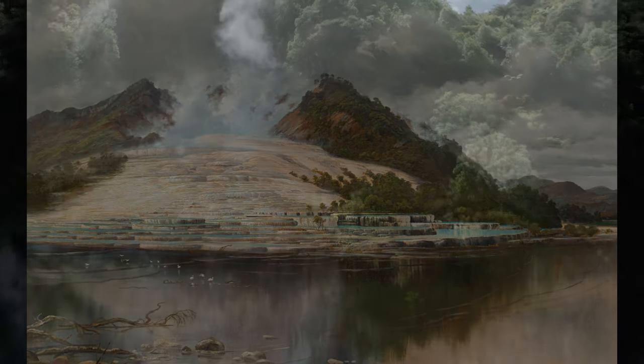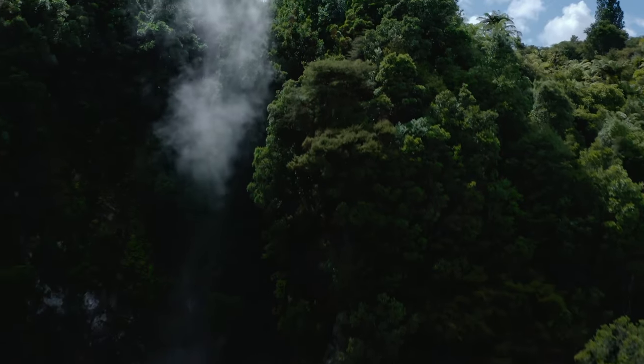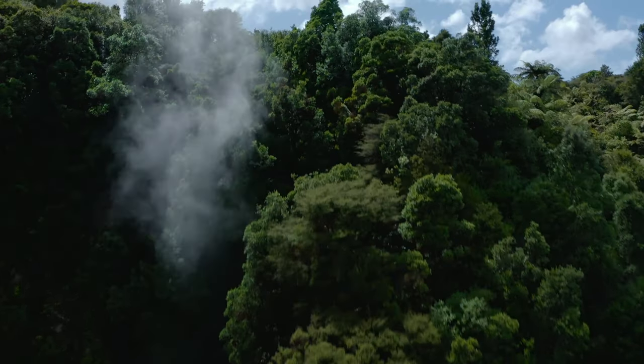The hydrothermal system powering the terraces was possibly up to 7,000 years old, although the terraces themselves were thought to be around 1,000 years old.